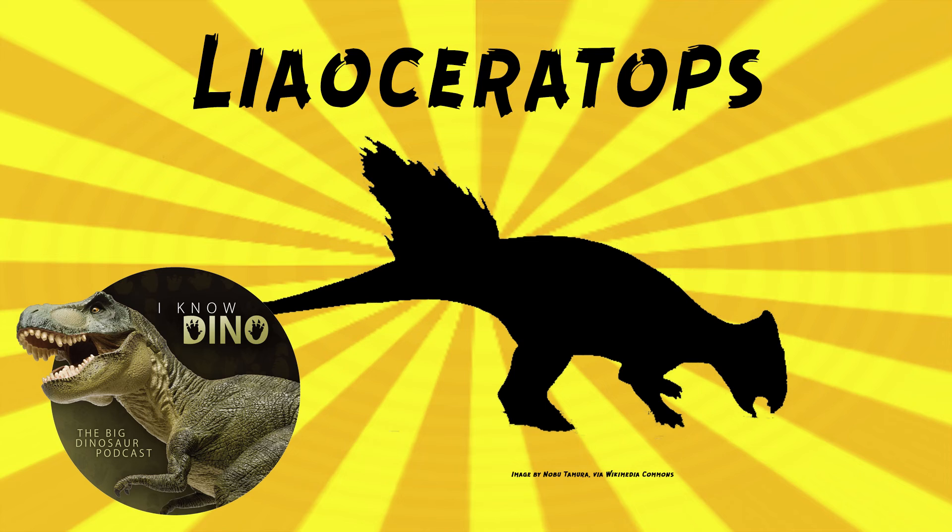A study of the teeth of Liaoceratops in 2018 found that it replaced teeth with progressively larger teeth as it grew, to keep up with its growing jaws. I'm so jealous of teeth in dinosaurs — that'd be so handy. It wasn't just dinosaurs; mammoths also did that. They also found evidence of the beginnings of dental batteries in Liaoceratops, or at least traits that led to the evolution of dental batteries.